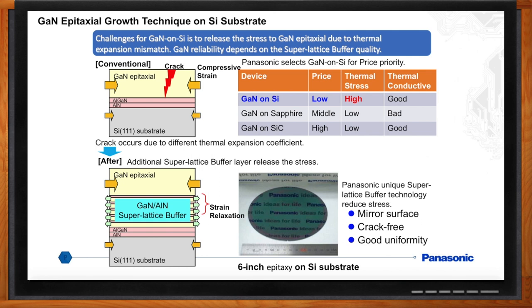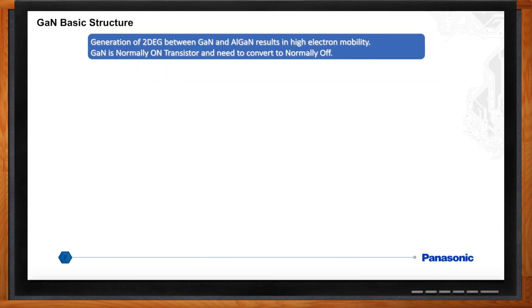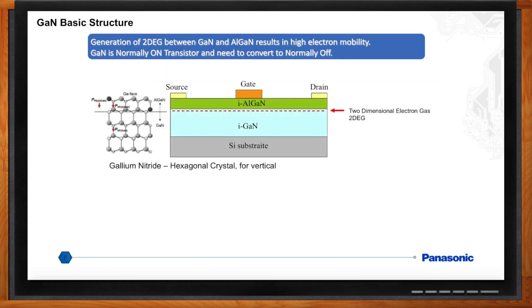Can we zoom in a bit more and get under the hood to see how these things work? GaN power devices work due to the very high electron mobility in the 2-DEG, or two-dimensional electron gas, between the GaN and the AlGaN layers. The 2-DEG is created by piezoelectric and polarization effects between the GaN and the AlGaN layers. Note that GaN is a normally-on device because of the 2-DEG, so it needs to be converted to a normally-off device — we'll cover that a little bit more later.